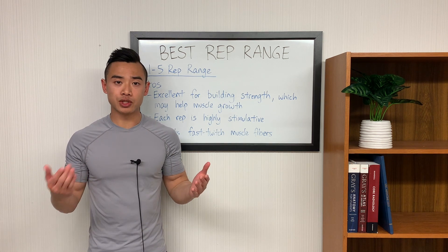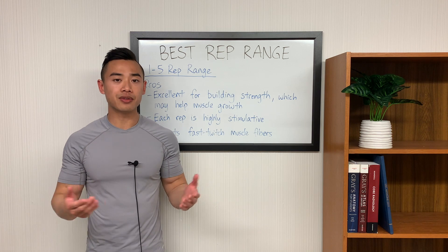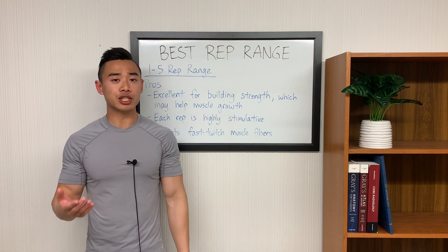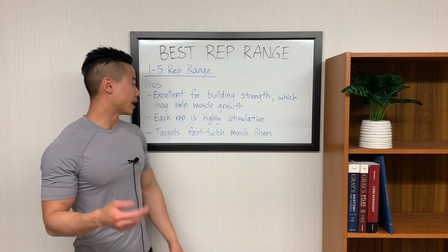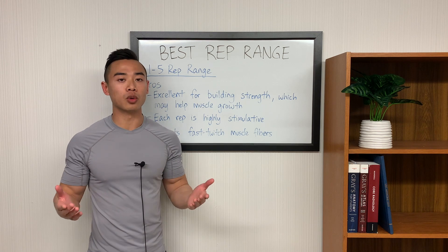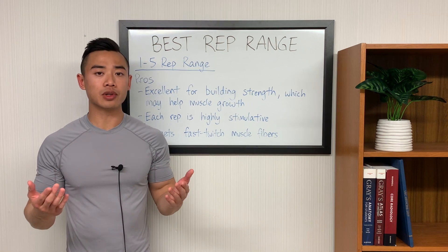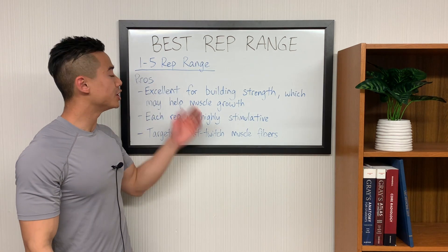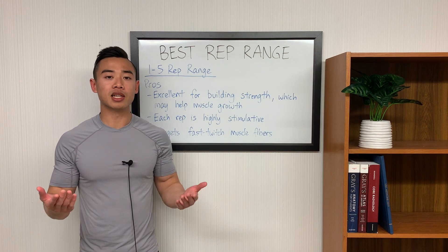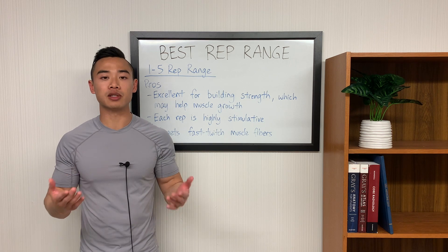When you look at the mechanisms for muscle growth, developing mechanical tension along the muscle fibers is the most important mechanism. In theory, if you're stronger and able to lift more weight with each rep, you're going to be building more mechanical tension with each set. The next advantage of the low rep range is that each rep is highly stimulative for hypertrophy, even if you're farther away from failure. I typically recommend training to about one to two reps away from failure; however, if you're lifting heavy in the 1 to 5 rep range, you can be a little farther away from failure and still have a really good stimulus from every rep. Basically, once you go beyond a certain threshold of weight, you're going to get really good muscle recruitment even if you're fairly far from failure.